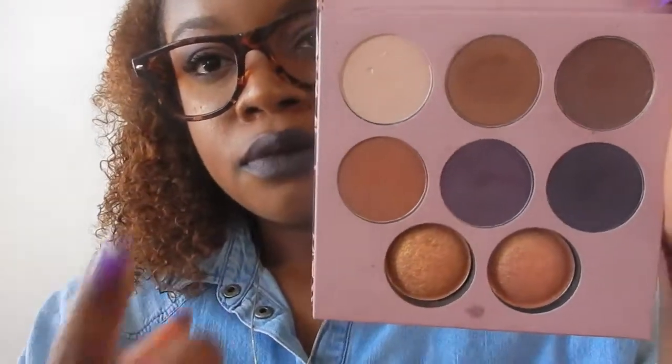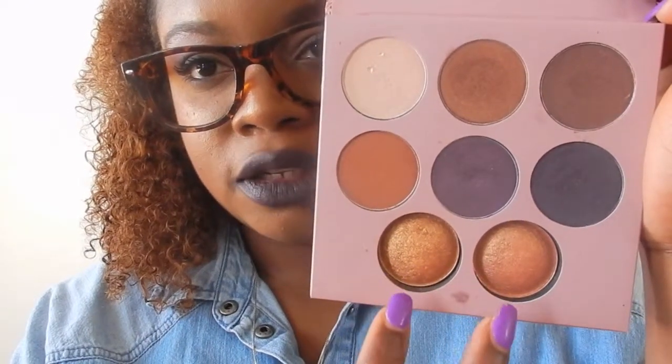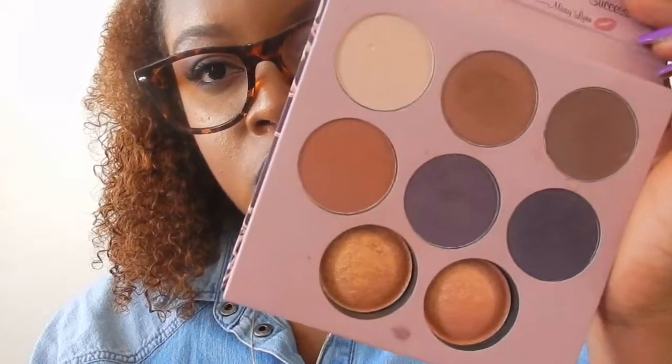It was like $11.95 on pre-order; I think it's now $14.95, which is really a great price for everything you're getting. It has a really nice size mirror and a quote which says 'start with confidence and finish with success.' There are six eyeshadows and two baked blushes.